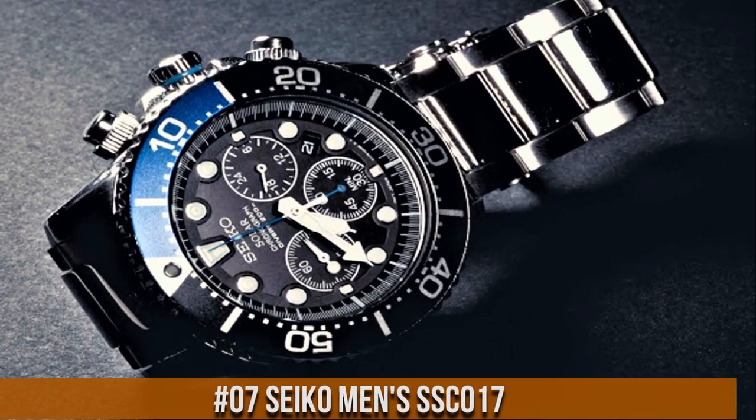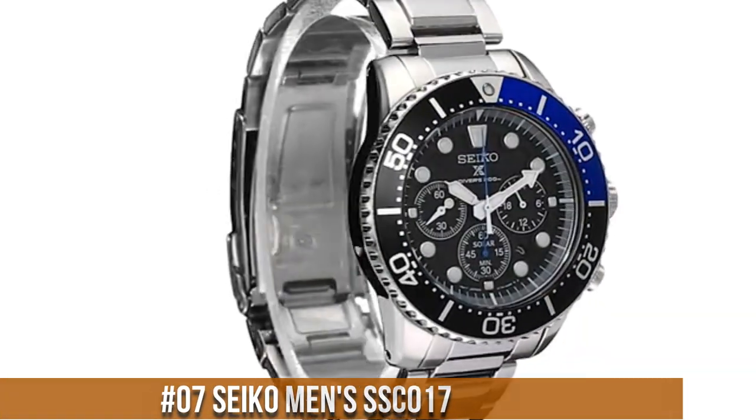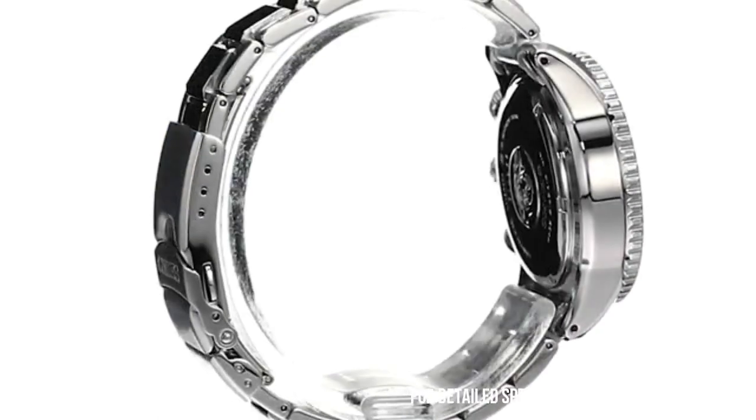Number 7: Seiko Men's SSC017. Good looking. Feels like a quality product. It is heavy and solid.